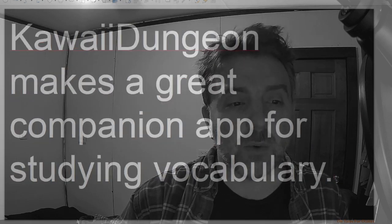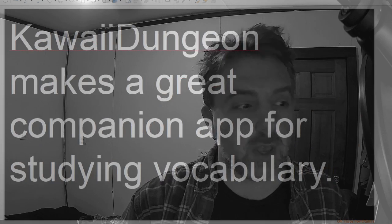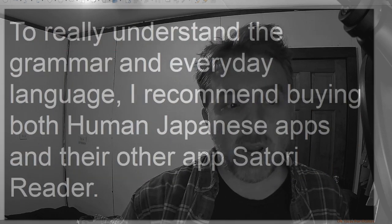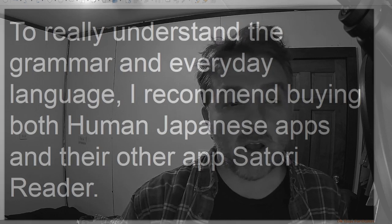Kawaii Dungeon makes a great companion app for studying vocabulary. To really understand the grammar in everyday language, I recommend buying both Human Japanese apps and their other app, Satori Reader.